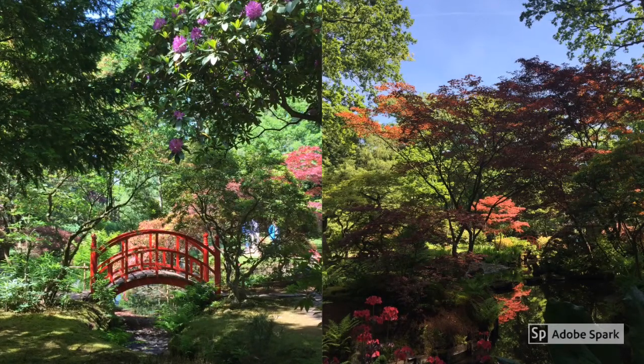The beautiful Japanese garden in Clingendael has a lovely red bridge and lots of plants and flowers from Japan. It is only open twice a year, in October and May/June, so plan your visit carefully.